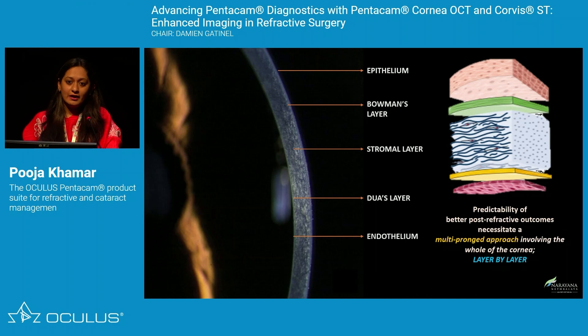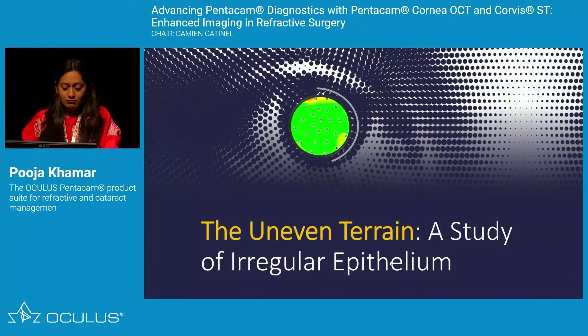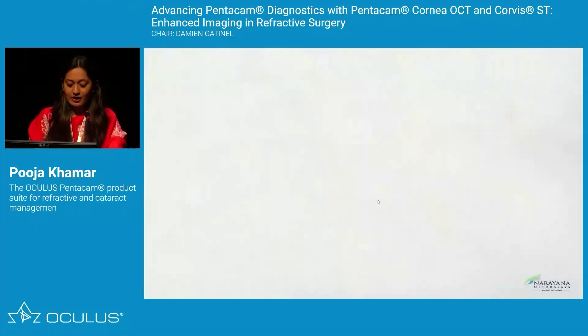When it comes to refractive surgery or any cornea surgery, it's not just about looking at your topography or biomechanics. You have to give importance to every layer differently: your epithelium, Bowman's layer, your stroma. And for corneal surgeons, Dua's layer and endothelium also play a very important role. I'm going to go layer by layer on how Pentacam OCT has been fruitful in our practice for cornea refractive surgery and cataract.